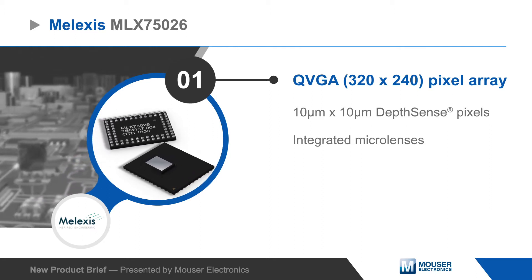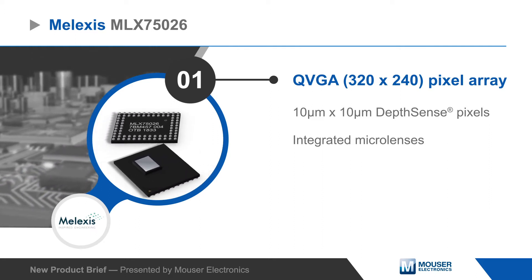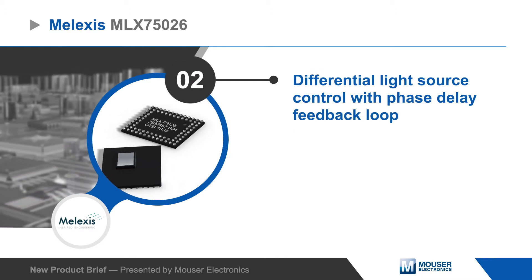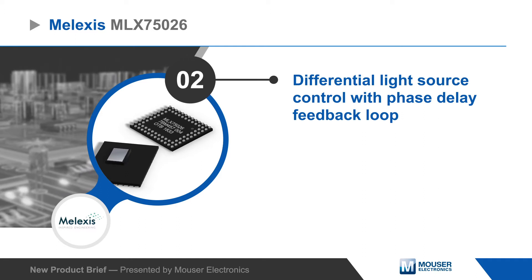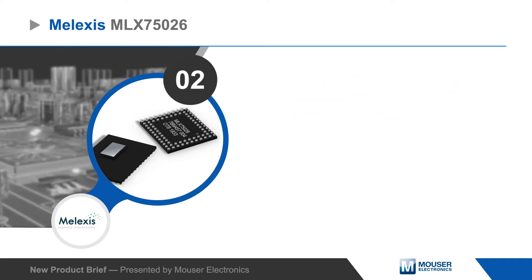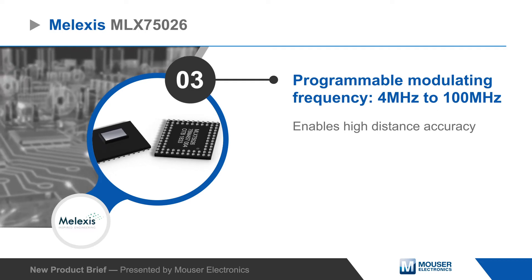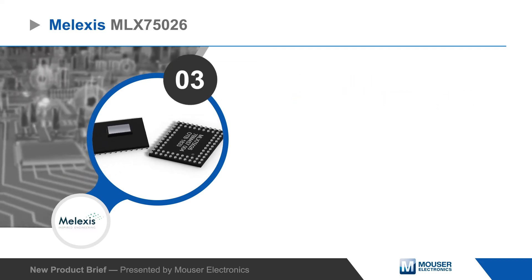The MLX75026 features a QVGA pixel array based on DepthSense pixel technology and provides integrated control and modulation of an external light source, providing distance and reflectivity measurements even with bright background lighting. The sensor can operate with modulating frequencies up to 100 MHz for high distance accuracy.